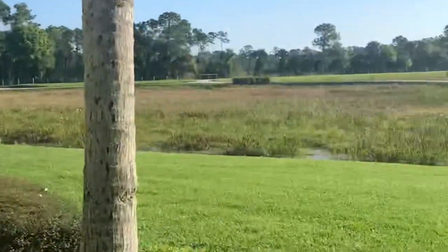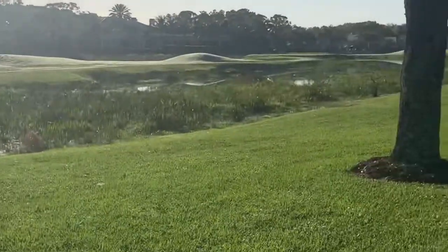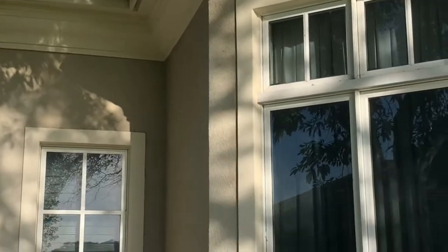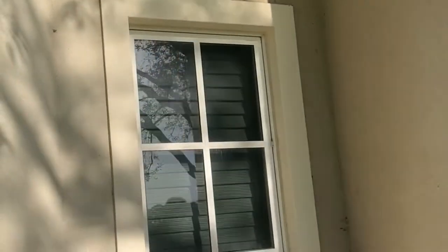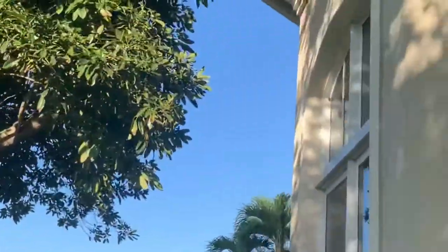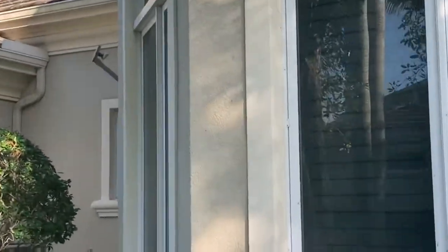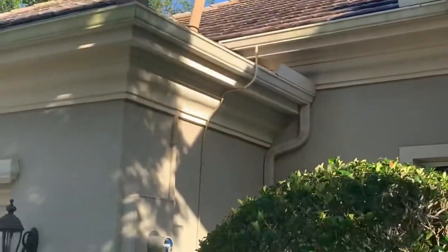Right now I'm just doing a walk around. I'm looking at all the gutters and downspouts. I don't see much hail damage on the gutters and downspouts, but we'll go up on the roof and check it out to see how many cracked tiles we find up there.